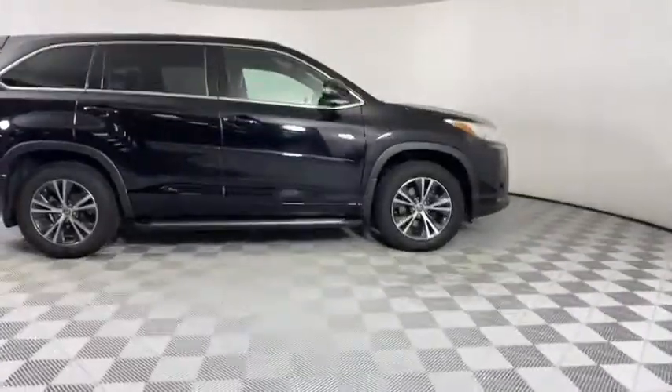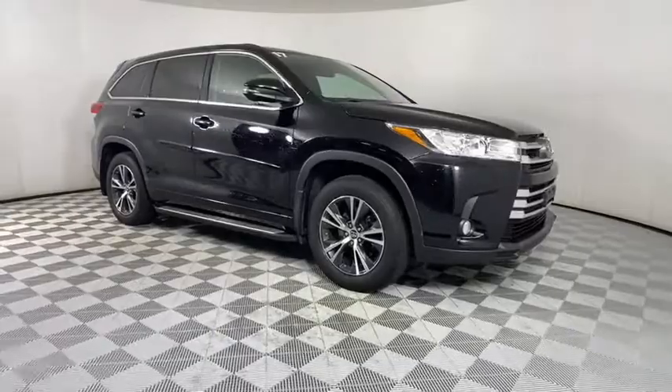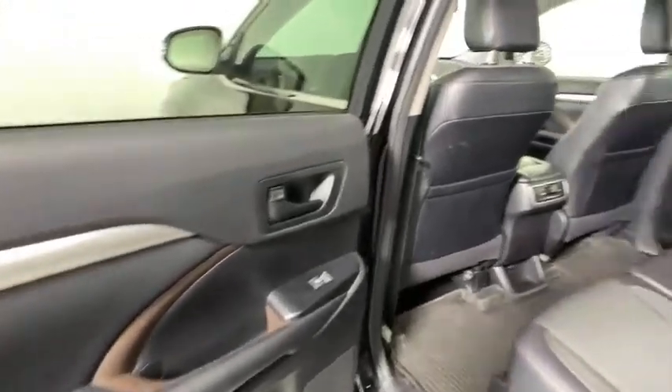Here are some of this vehicle's great options: keyless entry, steering wheel audio controls, all-wheel drive, power liftgate, traction control, backup camera, stability control, lane departure warning.